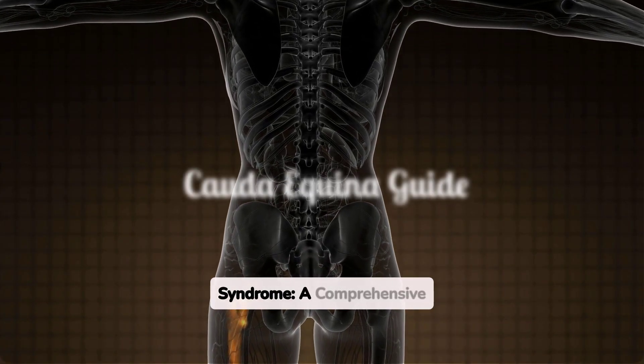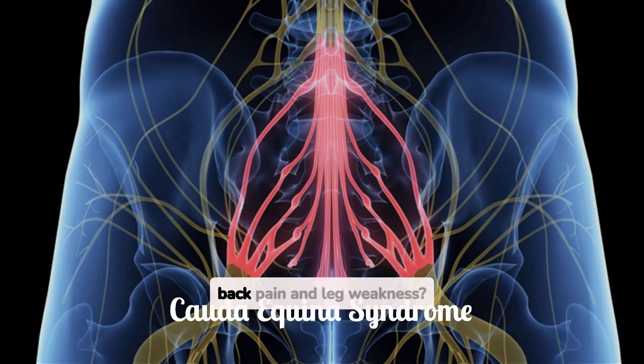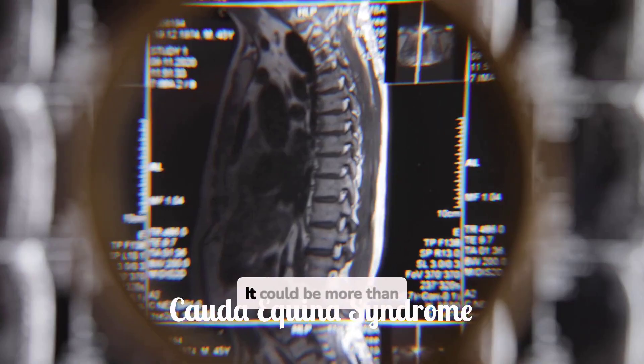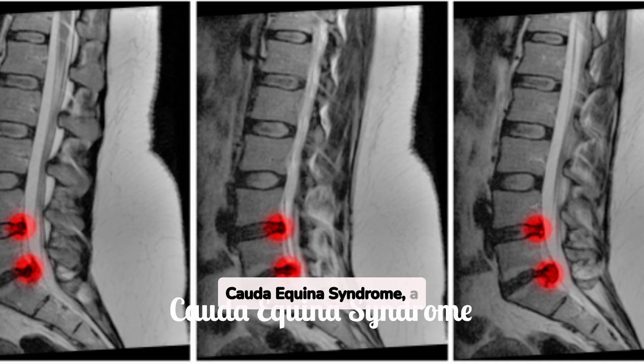Understanding cauda equina syndrome: a comprehensive guide. Are you experiencing severe back pain and leg weakness? It could be more than just a typical back issue. Let's delve into cauda equina syndrome, a serious condition requiring immediate attention.